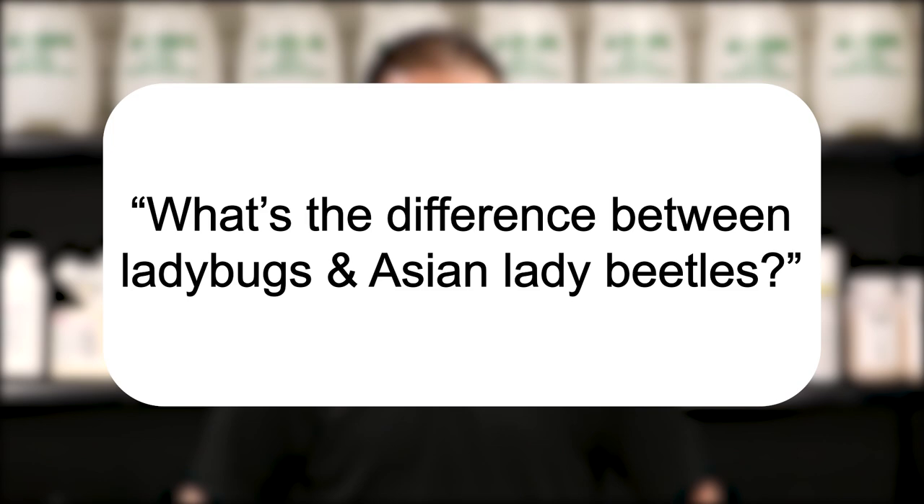Hi, I'm Jason with Solutions Pest and Lawn, and this is Pest Support, where you ask the questions and we give the answers. Our question today is: what's the difference between ladybugs and Asian lady beetles?